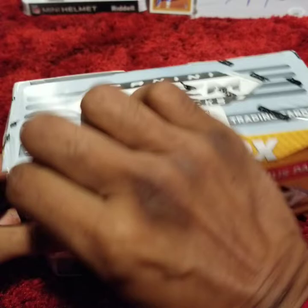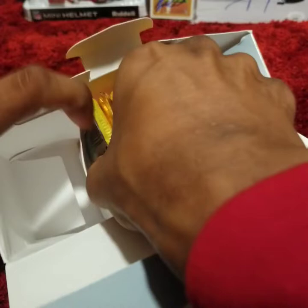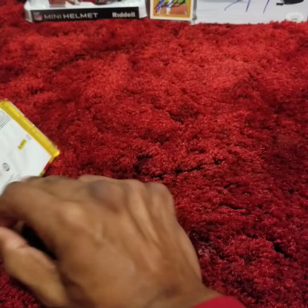My first time with these cards, so I'm pretty psyched about it. Here we go with the packs — we'll save the bonus pack for last.